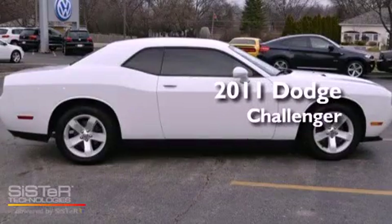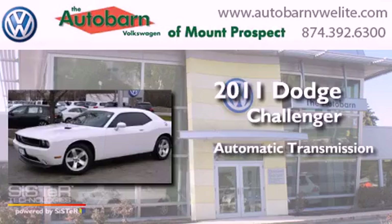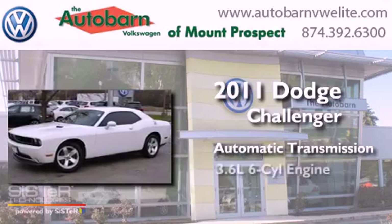This is a 2011 Dodge Challenger. This coupe has an automatic transmission and a six-cylinder engine.